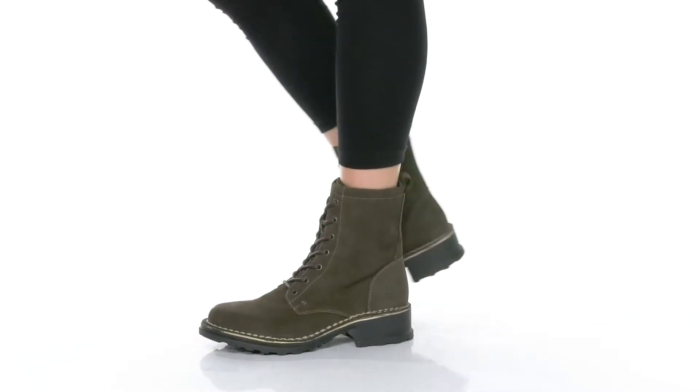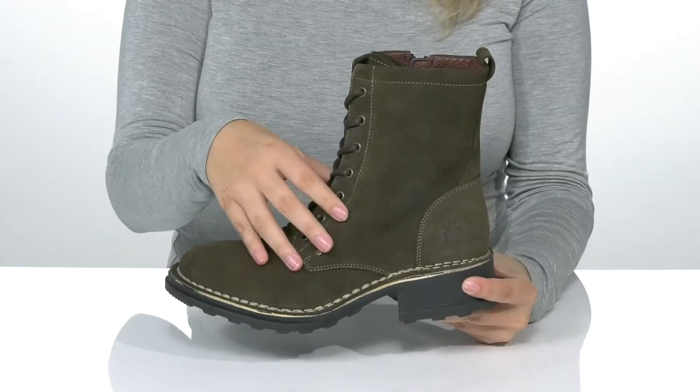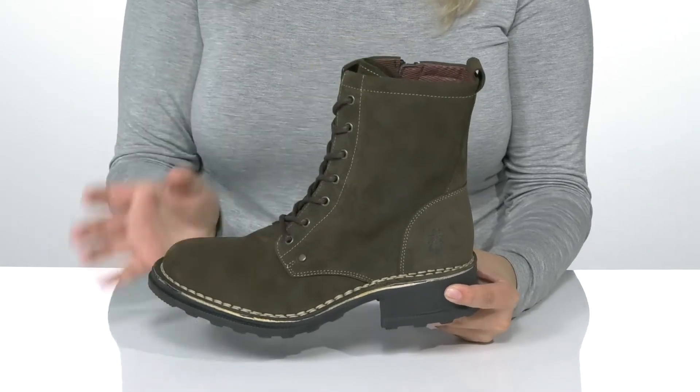Show off your style in these super cute boots. They have a suede upper with a textile inner lining and a cushioned footbed for comfort.